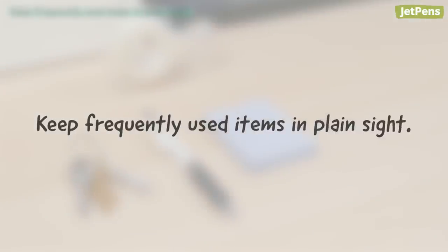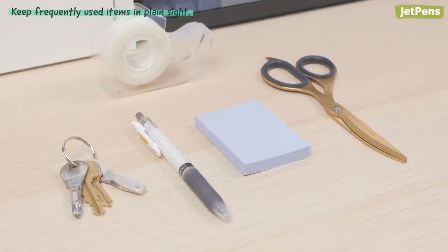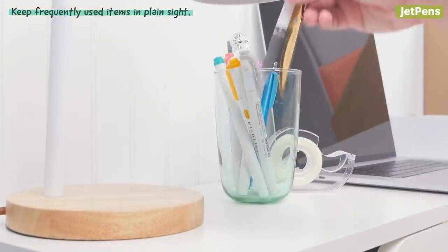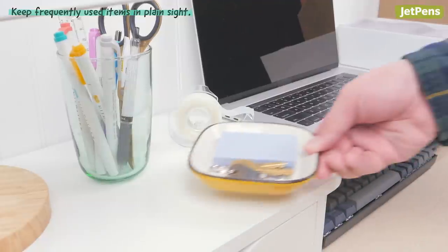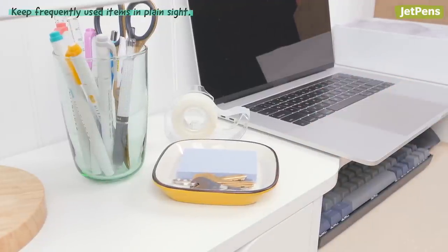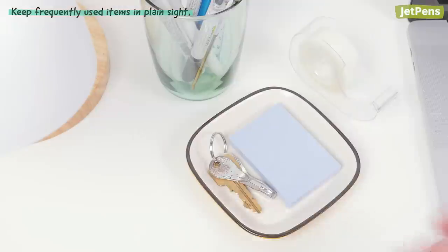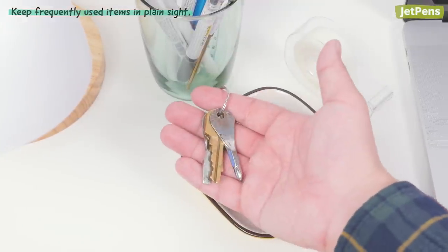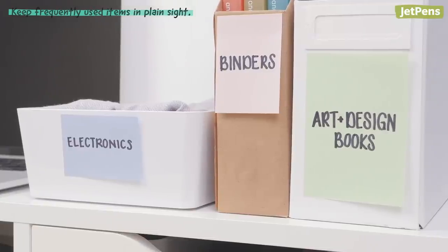Once you're done storing items you don't use often, figure out where to place your daily-use essentials. They're much easier to locate when they're in plain sight and kept in a designated place. For example, keep your most-used office supplies in a container on your desk, or use a small tray to store your house keys. This way, you won't be digging around every time you need scissors or scrambling to locate your keys before going to work. You can also designate different colored boxes for certain belongings.